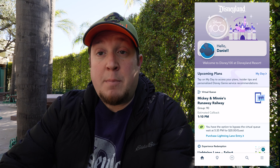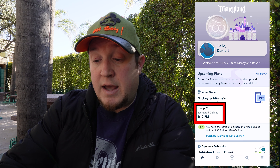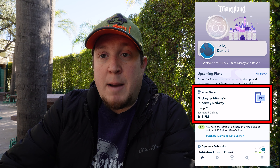I made it to Disneyland and I'm taking a little break in the picnic area outside of the park. When you open up the app, it should take you to the home screen. It shows you right there that I am group 90 for Mickey and Minnie's Runaway Railway and the estimated callback time is 1:10 p.m. If you click on that box, it takes you to the details showing your group number and what groups are currently boarding — right now it's groups 23 to 31 with an estimated wait of 205 minutes. The estimated time has been hovering between about 12:45 p.m. and 2:00 p.m.